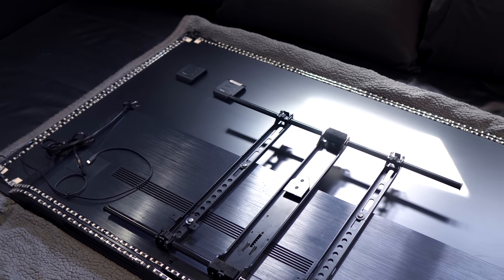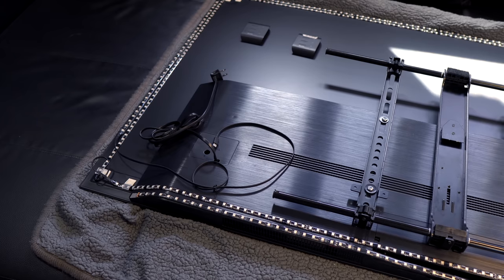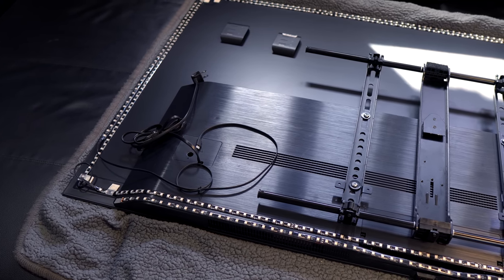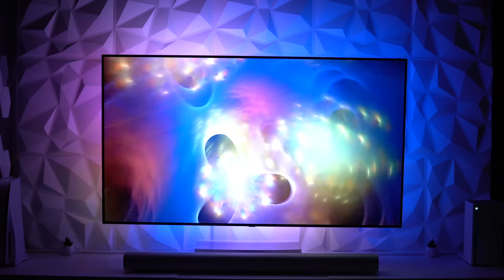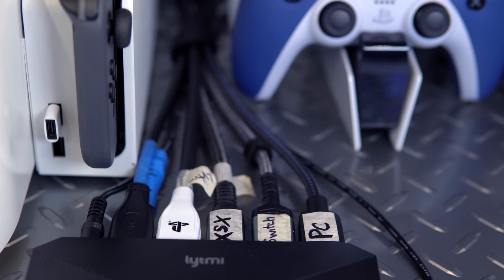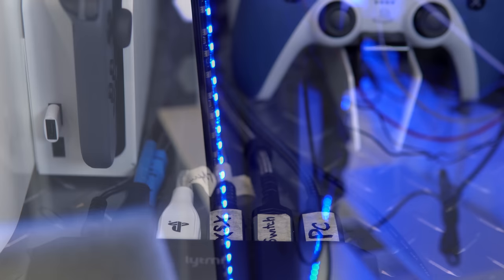I took my TV down to move cables before installing the backlight, though that isn't necessary. The instructions recommend installing each of the four sections about 0.4 inches inward from the edge of the display. I installed the strip on the inside of my pre-existing Govee T2 backlight, and got much better coverage with the Lightme 65–75 inch length. The long USB-C cable allowed me to feed the wire through a raceway into my cabinet — with port 1 for PS5, port 2 for Xbox Series X, port 3 for Nintendo Switch, and port 4 for PC.